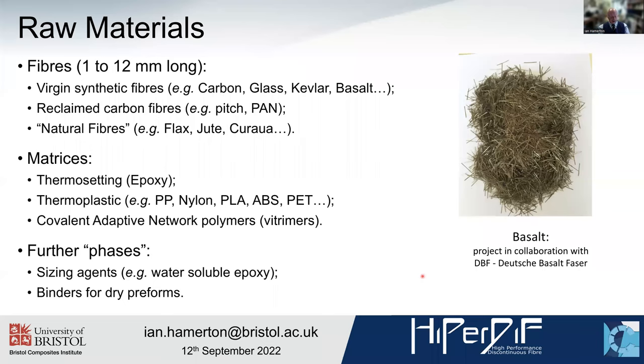We're also able to look at a range of matrices. We started out with thermosets — epoxies — and there's a large body of work in that area, but we've subsequently moved on to thermoplastics and latterly covalent adaptive network polymers, commonly known as vitrimers. These are materials which sit somewhere between thermosets and thermoplastics; they can be processed as thermoplastics, they form crosslinks — but not permanent covalent crosslinks — through electrostatic interactions. They can be heated, the bonds dissociated and broken, then reprocessed: they cool and the bonds reform. These are towards the ultimate form of reprocessable thermosetting-type materials. We can also modify the materials further with dispersion agents or sizing agents if required.